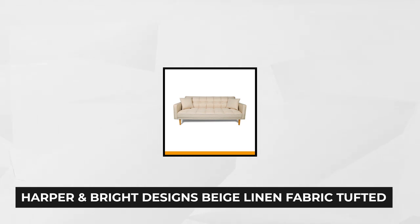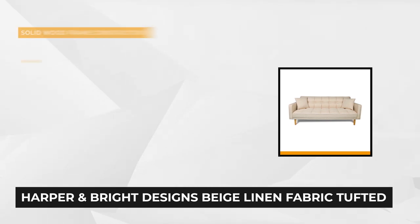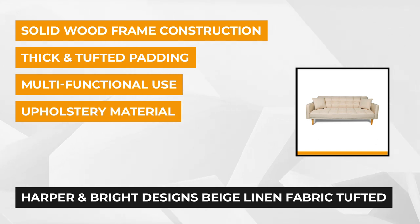The final product for review is the Linen Fabric Tufted Sleeper Sofa Bed by Harper and Bright Designs Collection. Designed in mid-century modern style, this convertible sofa bed will spice up your living room, media room, or workspace. It's a multi-functional piece of furniture that can be converted from sofa to bed and vice versa.